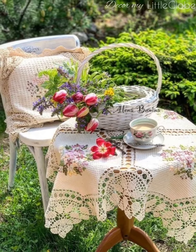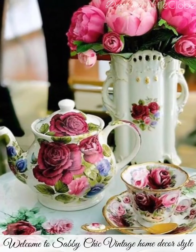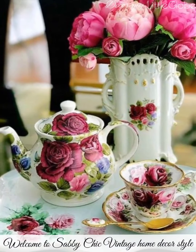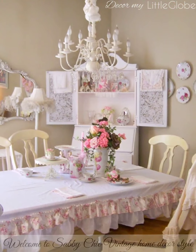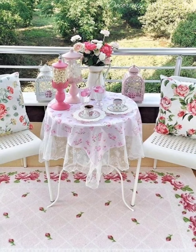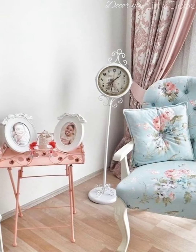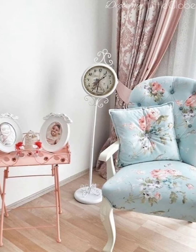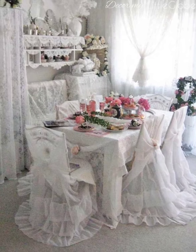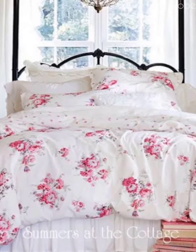Hey everyone, welcome to shabby chic vintage home decor style. Shabby chic vintage home decor is a popular choice for those seeking a nostalgic and timeless aesthetic. When combined with shabby chic elements, it creates a unique and charming style. Here are some ideas for achieving a shabby chic vintage home decor.